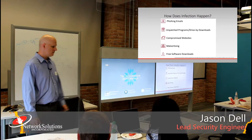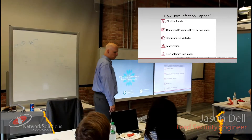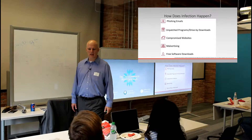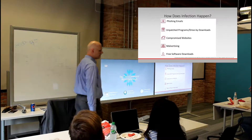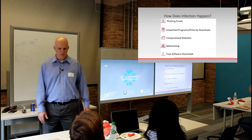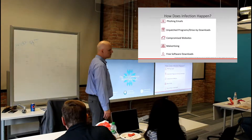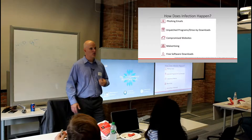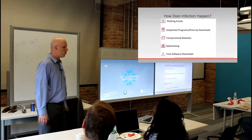From a high level, ransomware can come from phishing emails, as we saw in the video — that one I'd call somewhere between phishing and spear phishing, and it attacked a company but not a single individual. You can also contract or rent malware with ransomware through unpatched programs and drive-by downloads. You're always seeing software updates for Flash, Java, or your operating system on your endpoints, and oftentimes those patches correct or remediate vulnerabilities in the software.